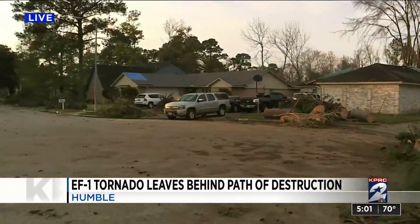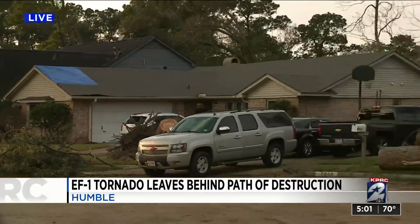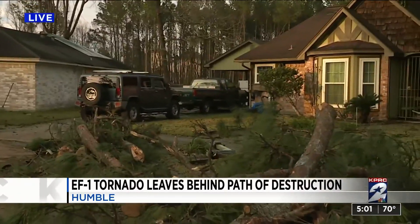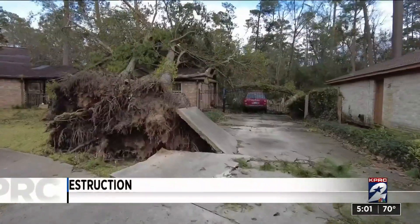Neighbors here are dealing with much of the same. The roofs have tarps on them and they've been working throughout the day to clean up the mess. You can see out front the limbs and tree trunks that have been collected. The damage was done overnight.